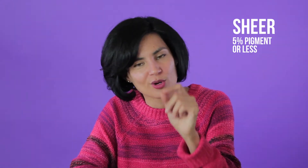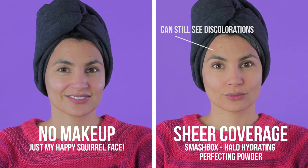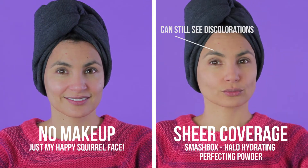Coverage is determined mostly by the amount of titanium dioxide, along with the percentage of overall pigment. Let's go through some of the degrees of coverage — there are about four. There is sheer coverage, which is five percent pigment or less. It's going to be more transparent, there's going to be less pigment, and what it's going to do is minimize some of the discoloration, but it's not going to hide anything.